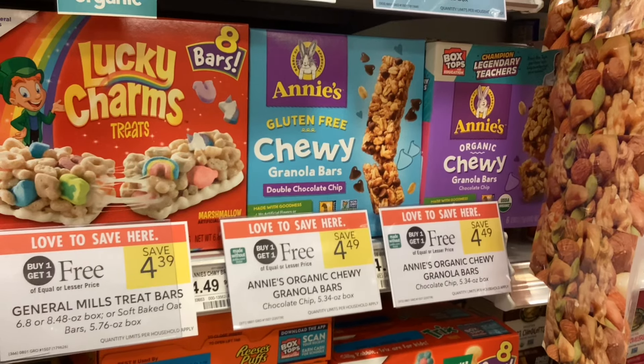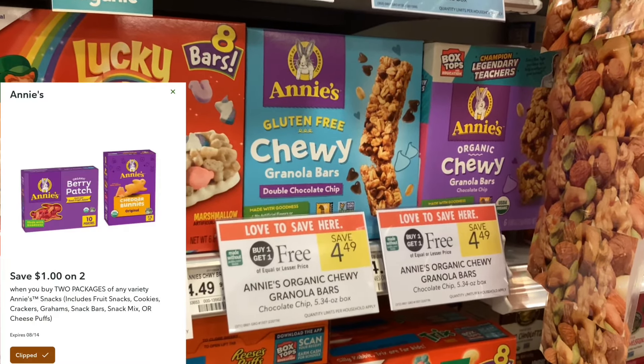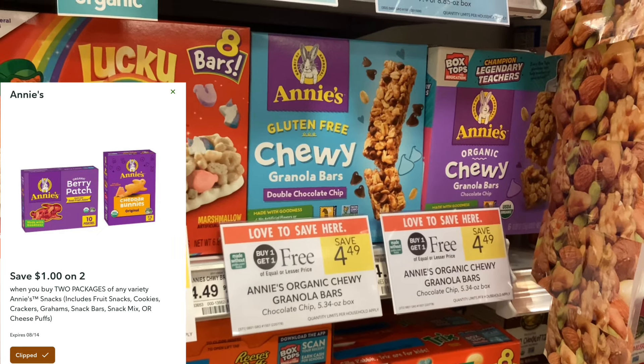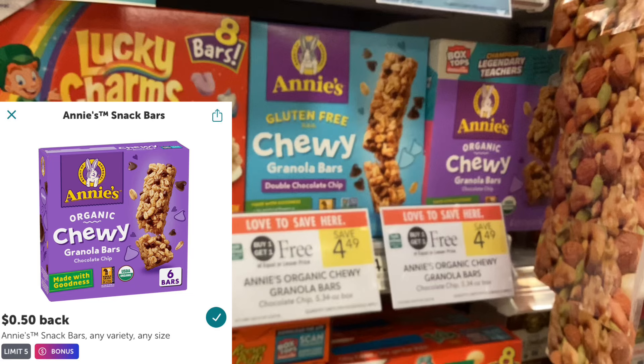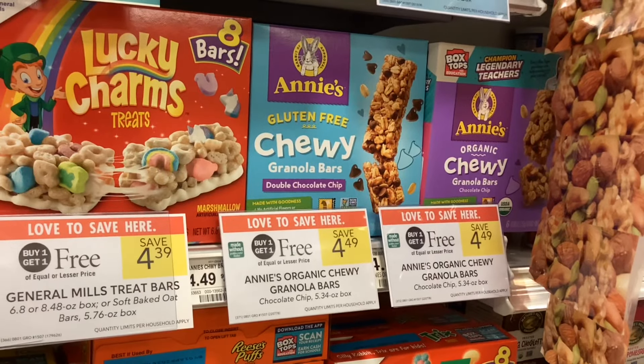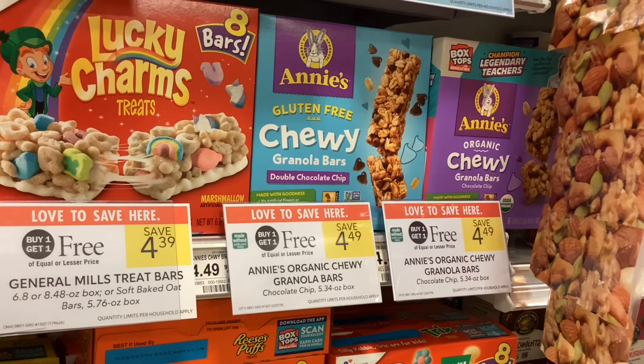The Annie's chewy granola bars are buy one get one free at $4.49. We have a Publix digital coupon for $1 off when you buy two, and then you'll also get back $0.50 for each one on Ibotta. That would make your final cost $2.49 for two, or just about $1.25 per box.